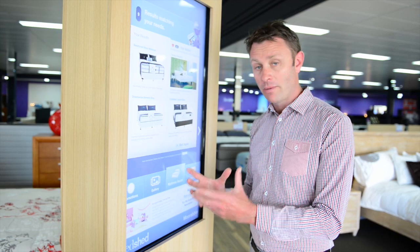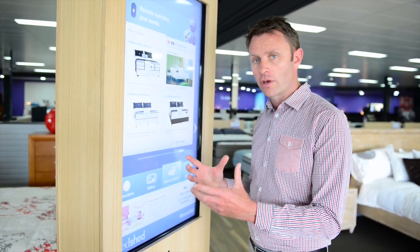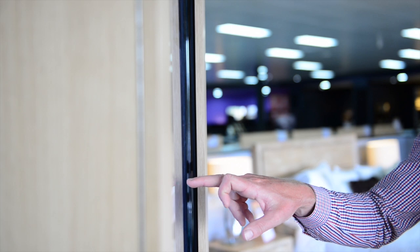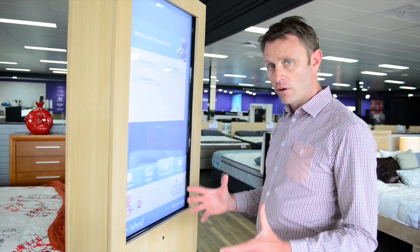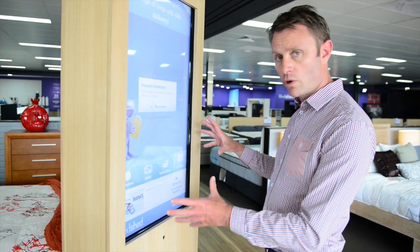Importantly, this is actually live data drawing from the website, which in this case is WordPress. So in managing all of the content, they enter it once and it replicates across both the website and the in-store signage. Delivering the screen as a website is really exciting.